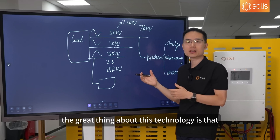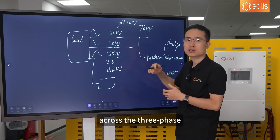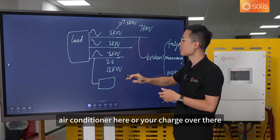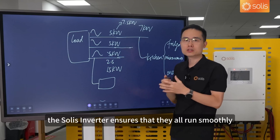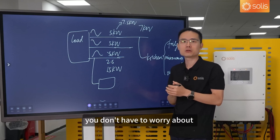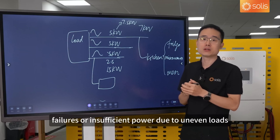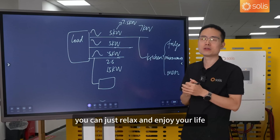The great thing about this technology is that no matter how your loads are spread across the three phases — whether you have a fridge here, an air conditioner there, or your charger somewhere else — the Solis inverter ensures they all run smoothly. You don't have to worry about failures or inefficient power due to uneven loads. You can just relax and enjoy your life.